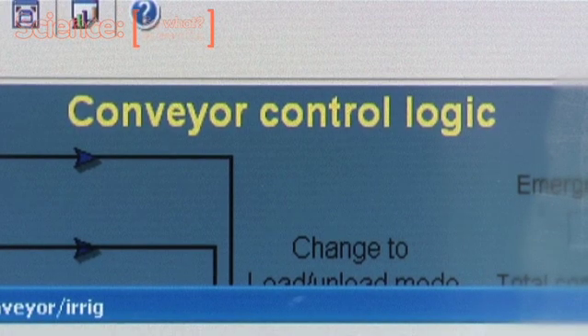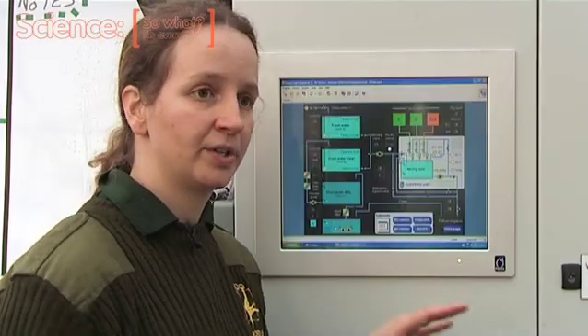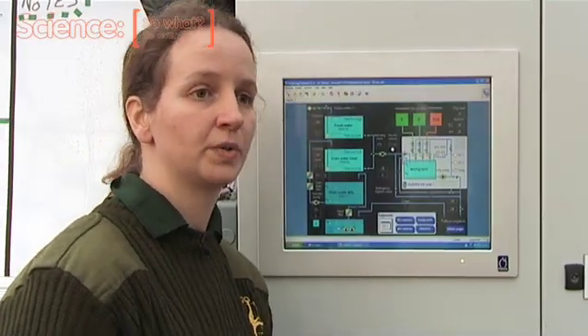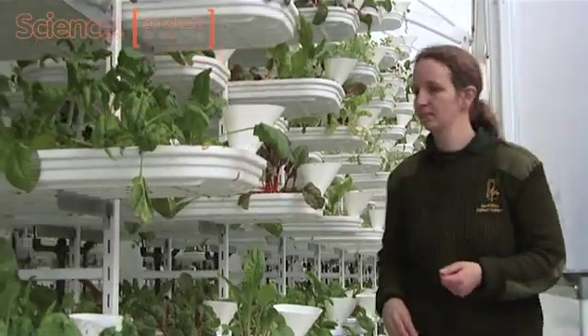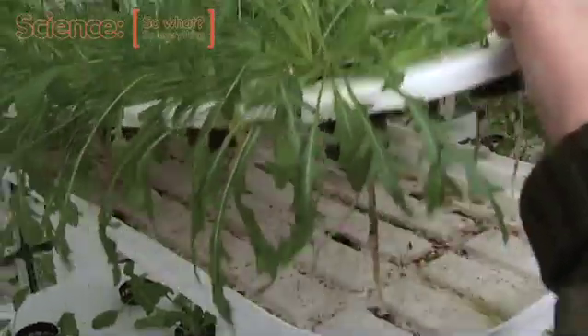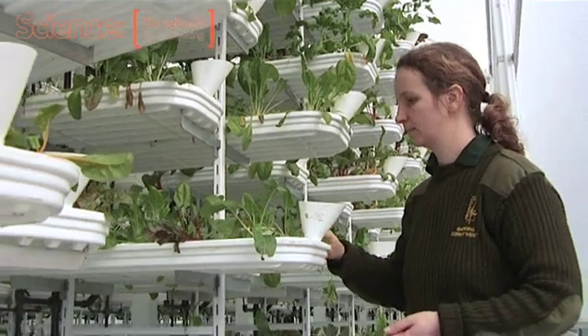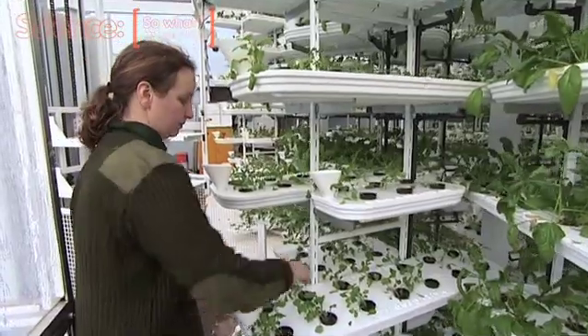This is where we find out about the different nutrients. The electrical conductivity levels — that's what controls the mixture of the nutrients. On a day-to-day basis, I'm down here checking on the watering levels, that the temperatures and everything are maintained to the correct levels. And then it's making sure that there's no diseases. The sooner you can spot that something's going wrong, the better.